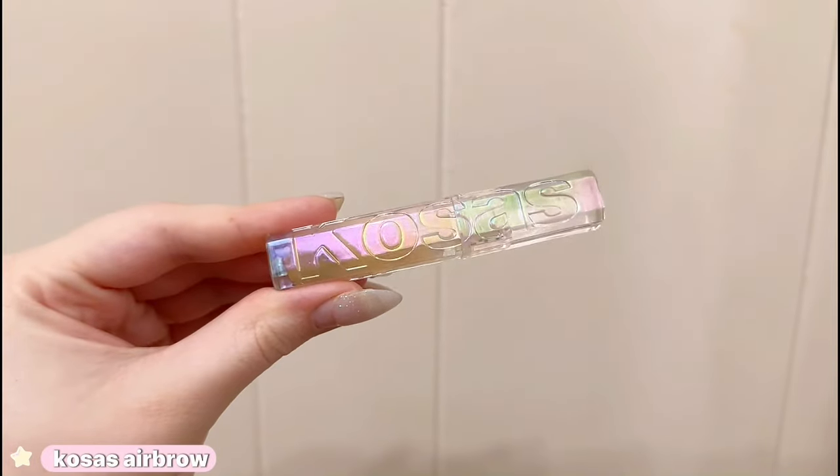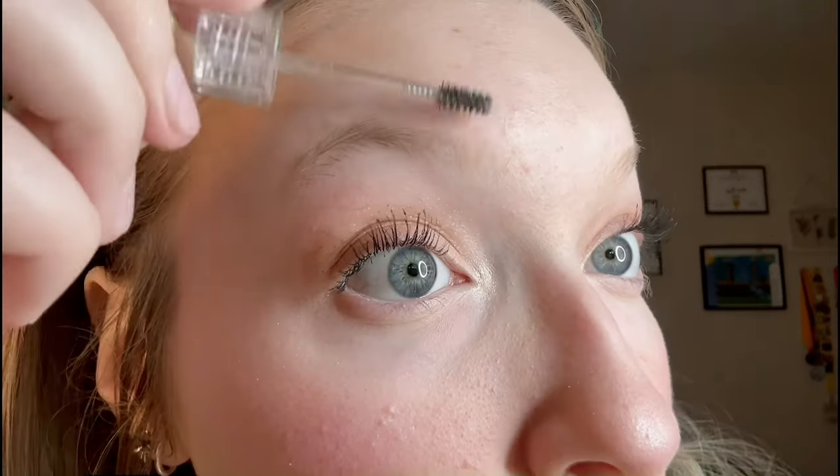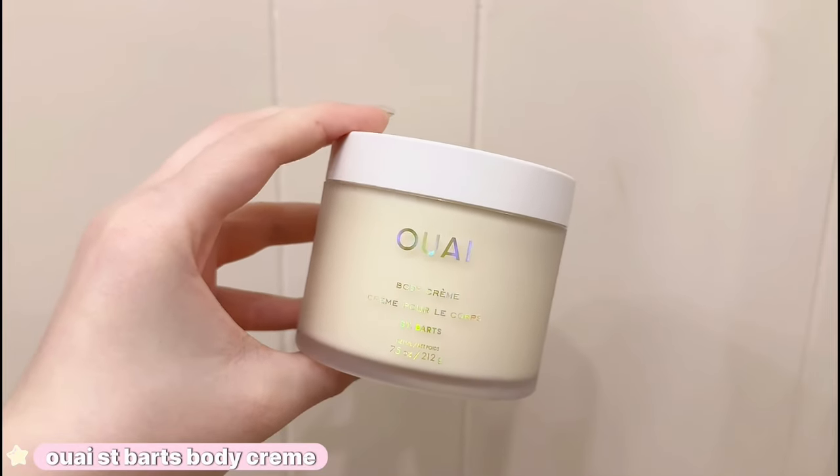I've had the Kosas Air Brow for a while now but I honestly really don't like it. I don't know if it's because I have really stubborn brows, but this does nothing for my brows and it really doesn't make them hold all day. I just don't know if it's because of my stubborn brows, but I would not recommend it.